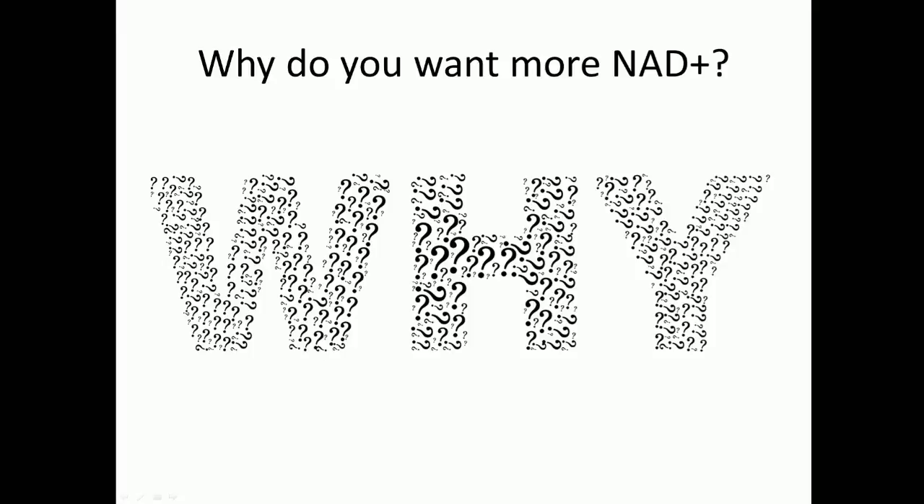Let's discuss why you want more NAD+. A Harvard study has been able to reverse the age of a mouse — relative to a human — by about 40 years. It was roughly equivalent to a 60-year-old mouse, and they turned it down to about a 20-year-old mouse. From a muscular perspective, their skin, and physical abilities, this was basically a reversal of aging, and the reason they were able to do that was by producing more NAD+ in the body — what they're calling a kind of fountain of youth.